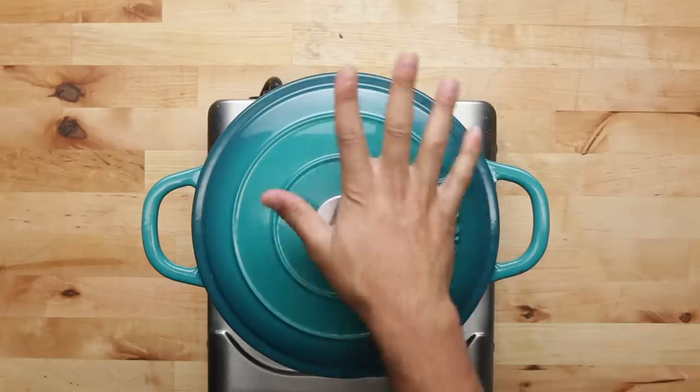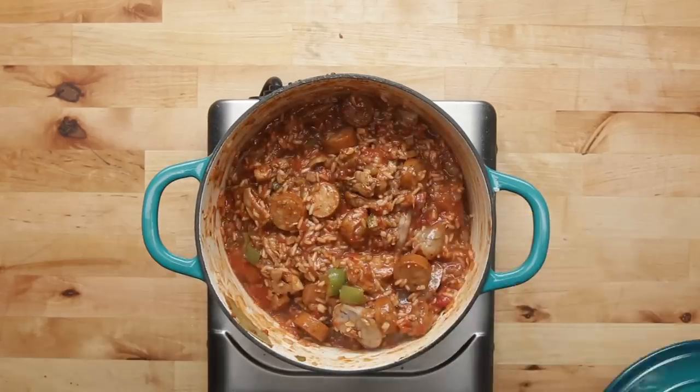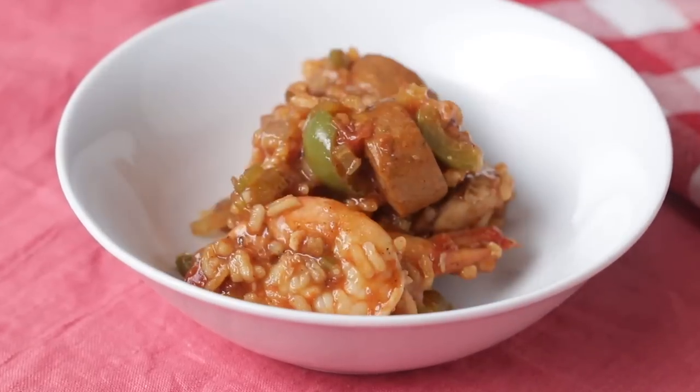I've been to New Orleans before. I remember how different the flavor combination was than anything I'd ever had before, so I'm glad I had Nick there — someone from that area — to teach me more about it.